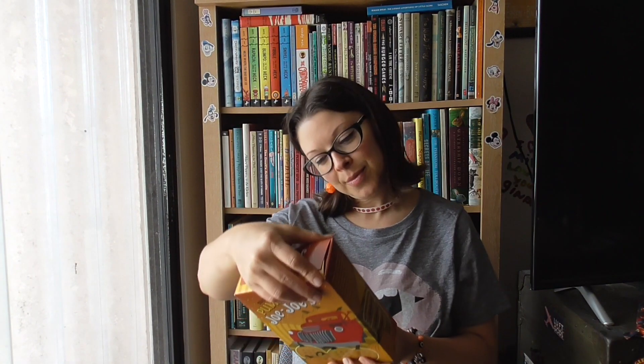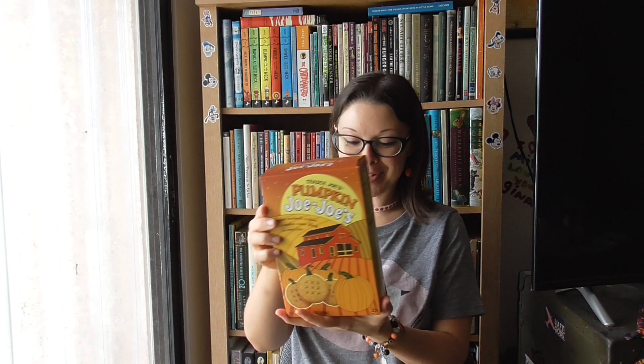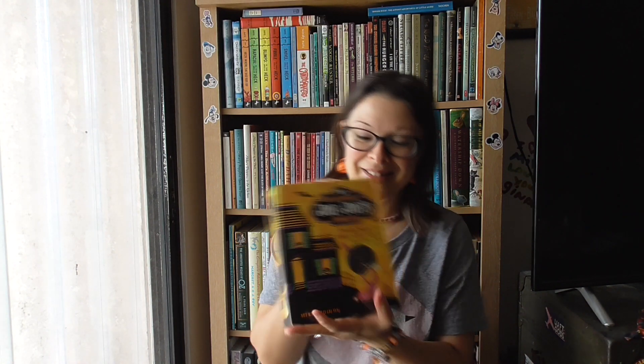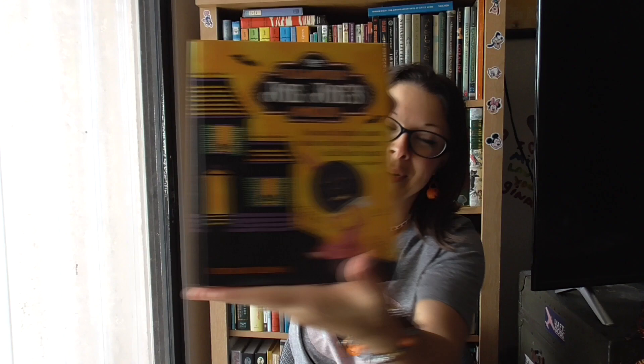Oh my gosh, pumpkin JoJos! If I recall, we didn't get the pumpkin JoJos last year — we just got the Halloween JoJos, which were totally good too. But these are pumpkin sandwich cookies with pumpkin cream filling in every bite. They're just like Oreos but with a pumpkin face in the cookie, and the ones we had before had vanilla bean — so this is a fun new twist.